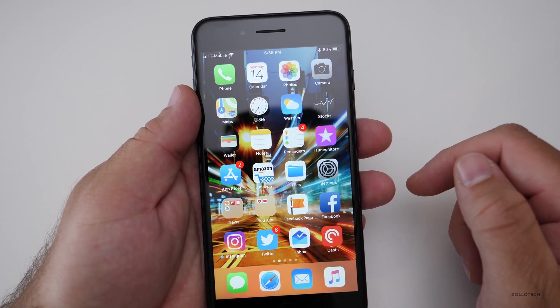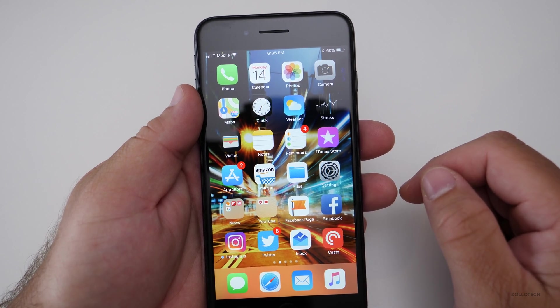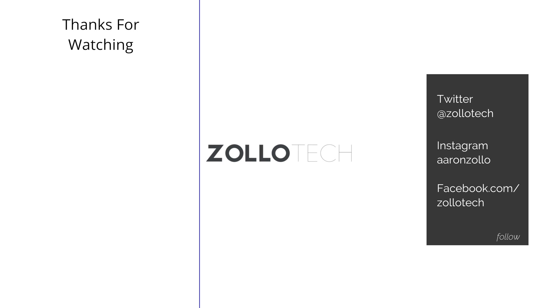If you haven't subscribed already, please subscribe and like. As always, thanks for watching — this is Aaron, I'll see you next time.